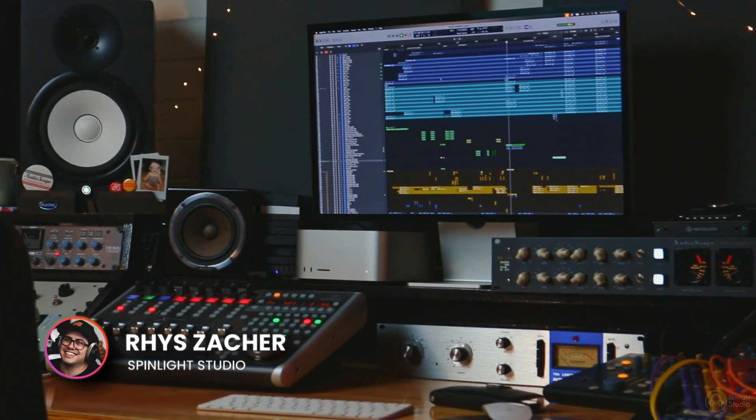G'day legends, you may have noticed there is a new computer in the studio. I have upgraded my Intel Mac to a Mac Studio. The reason is it really feels like Apple is leaving Intel machines behind, and with every update it becomes more apparent that having an M chip processor in your Mac is becoming really important to keeping up to date with everything.